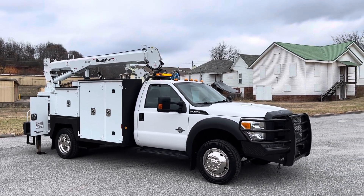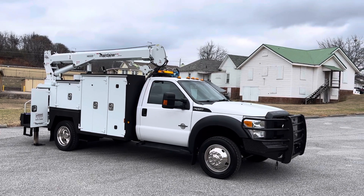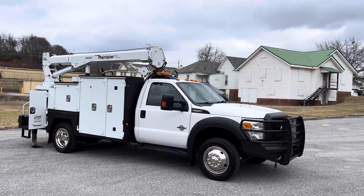Hey, this is Adam with Heavy Metal Automotive. I'm going to walk around and show you this 2015 Ford F550 we have for sale. It's a two-wheel drive 6.7 Power Stroke diesel.